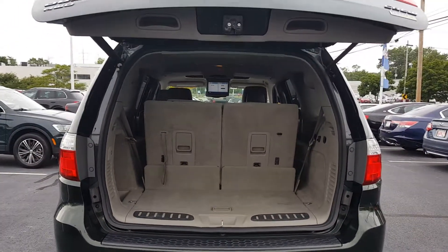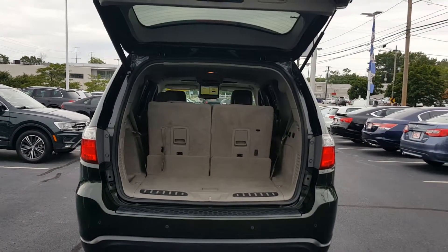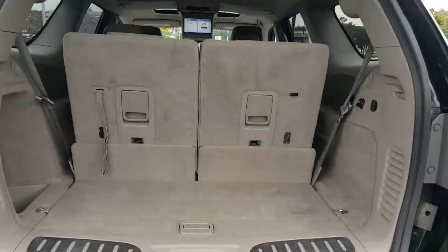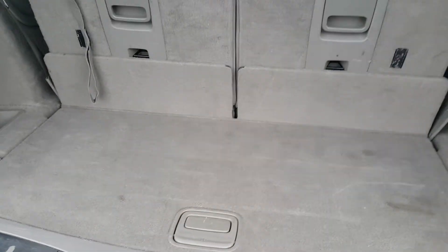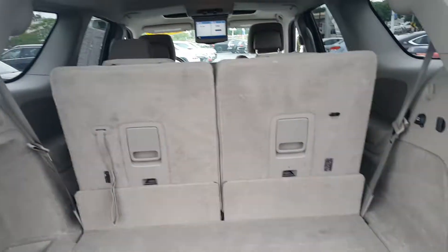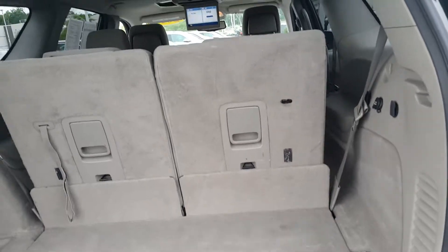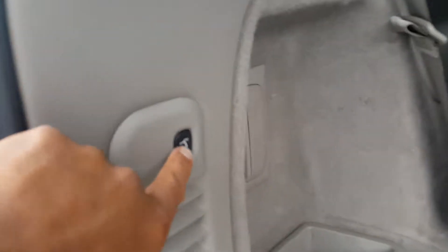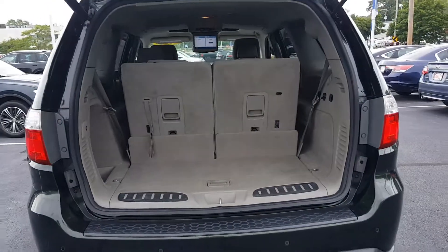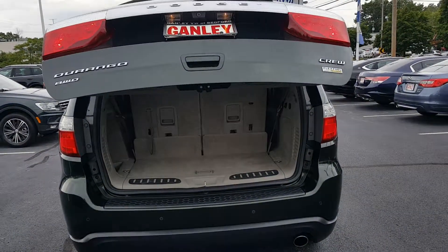It does have a power rear lift gate. Going in here, there's a lot of storage room. Underneath here is your tools and essentials as well as your spare tire. It does have third row seating as well. You shut this right here with a little button — that easy.